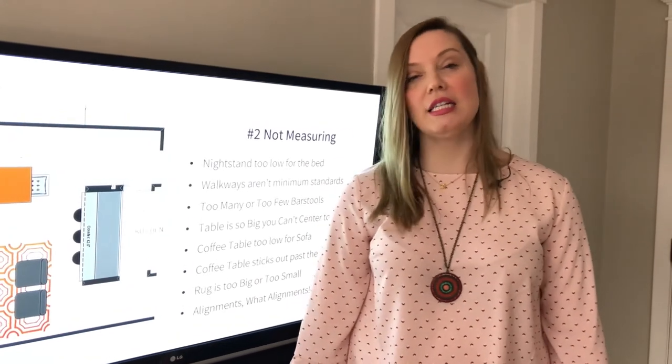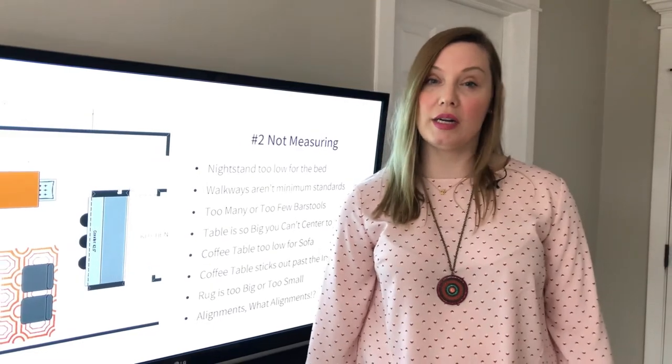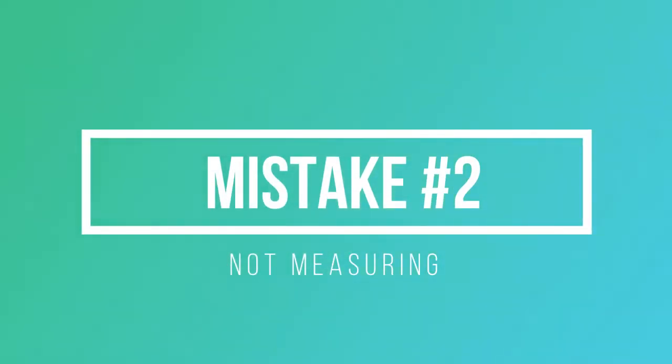Hey everyone, it's Katherine from Design Inside. We're covering the five most common decorating mistakes and we're now going to cover mistake number two: not measuring.